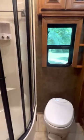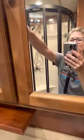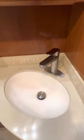There is one full bathroom on this coach with a glass shower enclosure, a Thetford toilet, plenty of storage for all your toiletry needs, and an upgraded bathroom faucet.